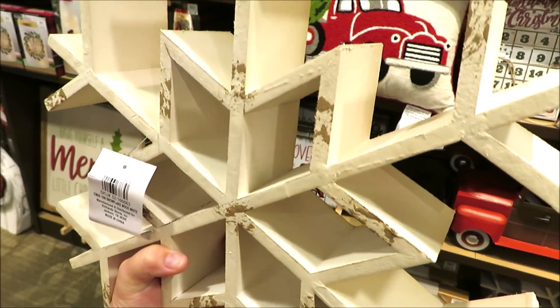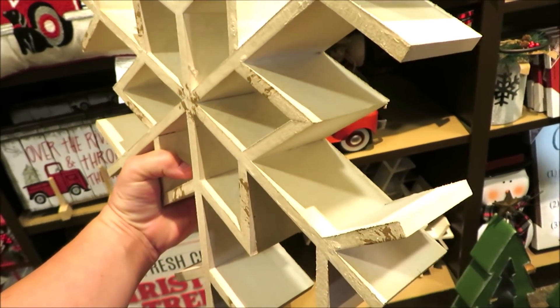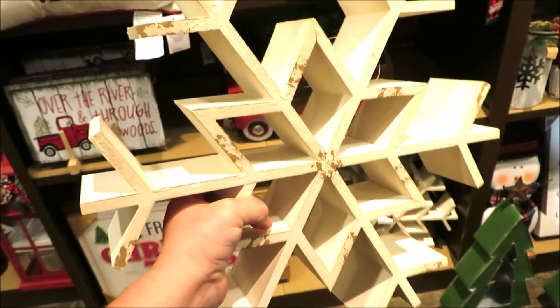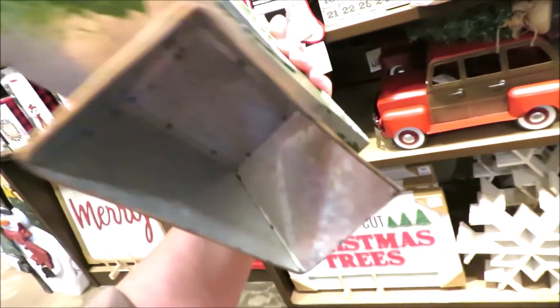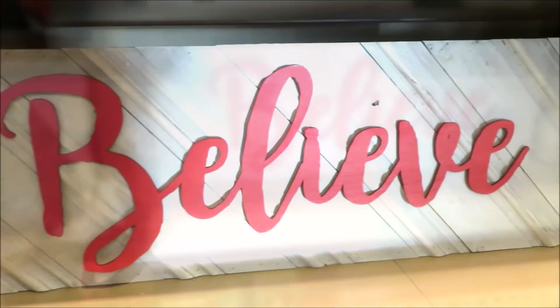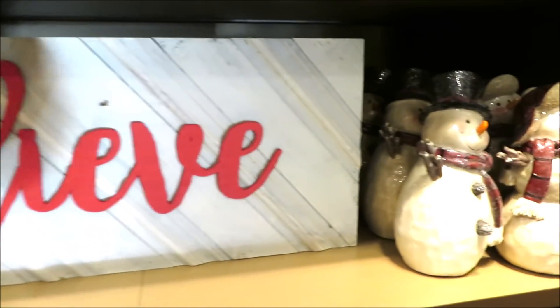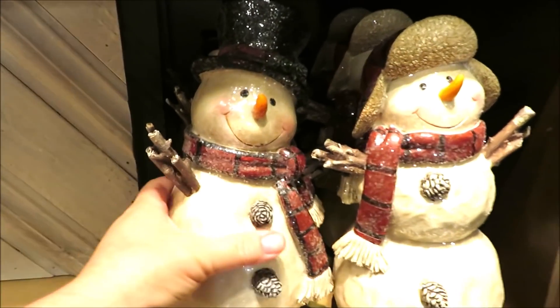My favorite item of the day is this beautiful wooden snowflake — it is just so pretty. They have some little galvanized Christmas trees that are lanterns for $24.99; you can put a candle right in there. Here's another one of the planked signs, and some very beautiful snowmen. I think these are very classic looking for $16.99.